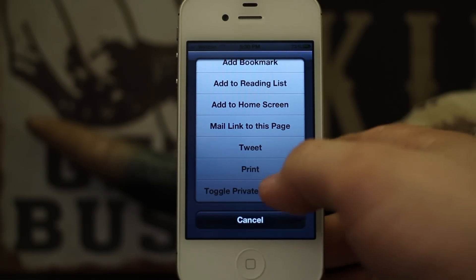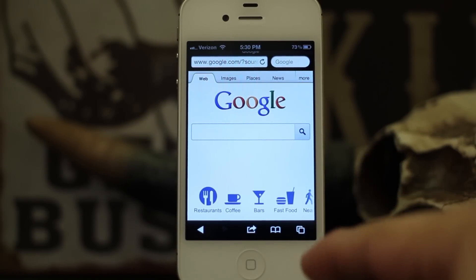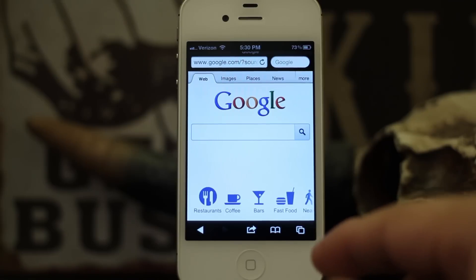If we go ahead and tap on that, our browser turns black like we are in private browsing mode, and that's exactly what it should do.